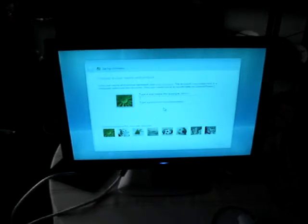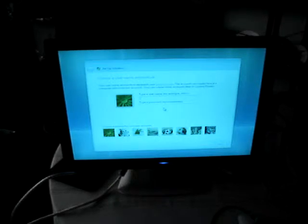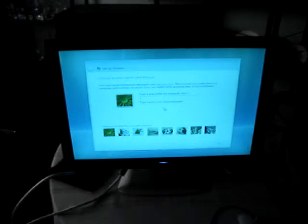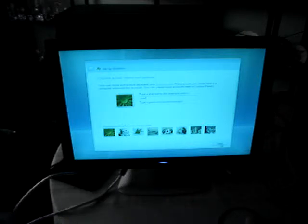Windows Vista Home Basic has almost finished installing on the computer. It asked for a username and password. I never put a password in. I always call the computer 'user' because it's going to just be me using it — it's just easier. So then you press the next button.